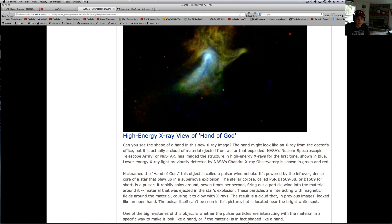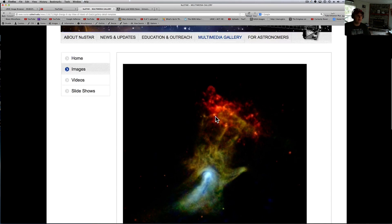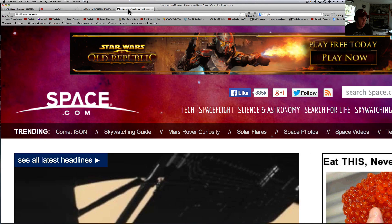The pulsar itself can be seen in this picture, located near the bright white spot. In the previous pictures you can see what looks like that open hand. Pretty neat — the Hand of God, pretty cool. I'm going to link that up there.